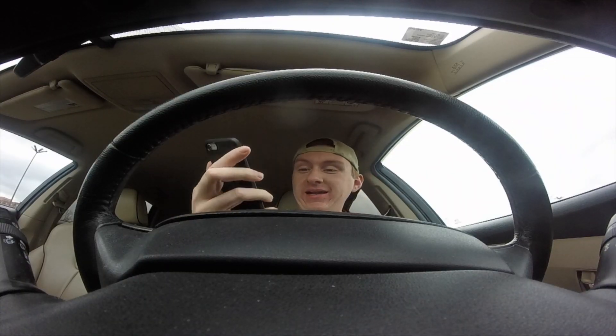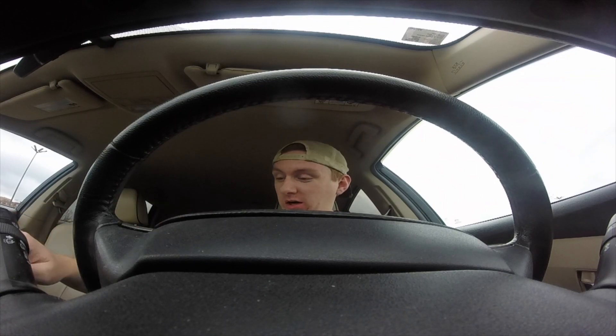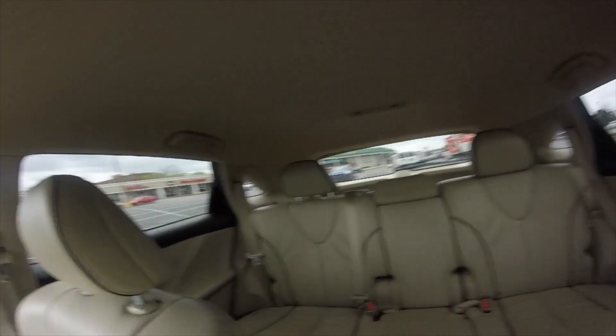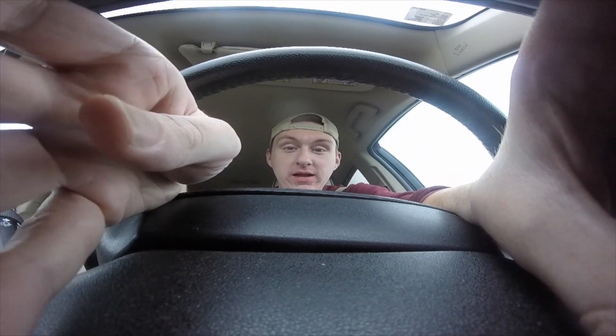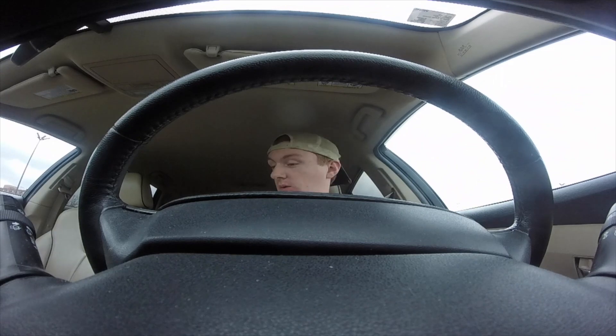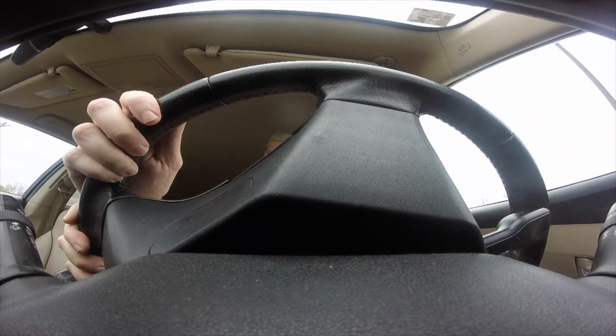Here we go — we got our order. It is seven dollars and fifty cents to go five miles, and I'm going to accept that. I think it's going to be a good order because we are literally right by the place. We're going to drive literally across the parking lot and see if we can make some money — try not to get hit along the way.